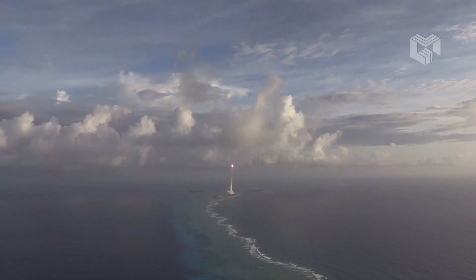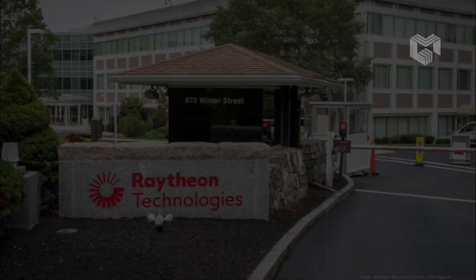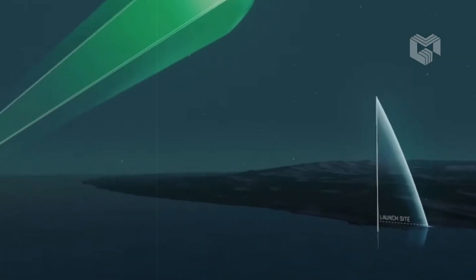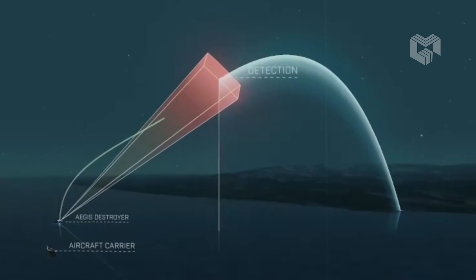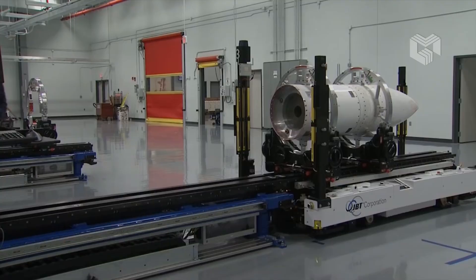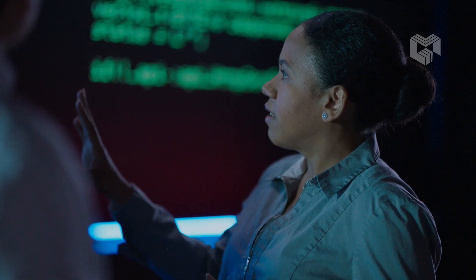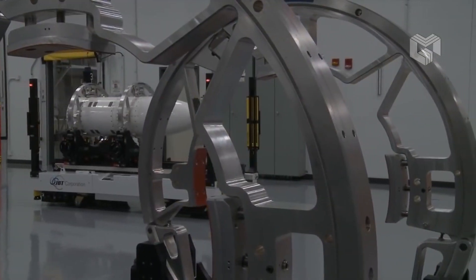Hello everyone, you are watching another episode of Military Gear. The Missile Defense Agency has tapped Raytheon, Lockheed Martin, and Northrop Grumman to compete in developing a new Glide Phase Interceptor (GPI), a defensive hypersonic weapon designed to take out adversary hypersonic missiles midcourse during their unpowered flight. Raytheon Missiles and Defense was awarded $20.97 million, Lockheed Martin $20.94 million, and Northrop Grumman $18.95 million.